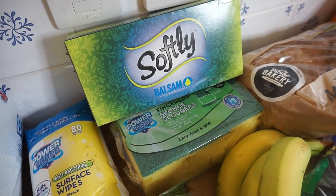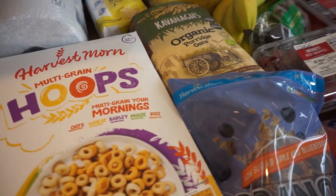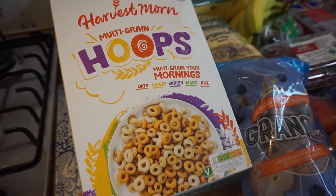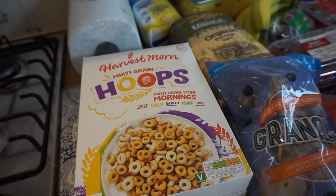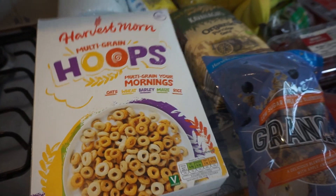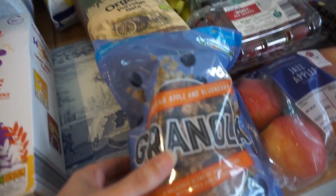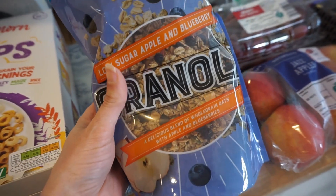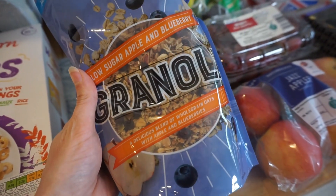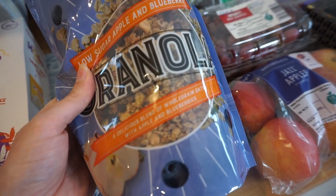Food-wise, I got this cereal which is kind of like Cheerios, but it's actually for my son to do messy play with — I'm just going to crush it up. We'll probably end up eating some of it so it doesn't go to waste. And then I really like this granola, which I featured in my Aldi favourites video. It's really super tasty and it's low sugar, which is great.